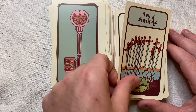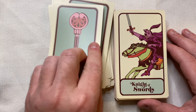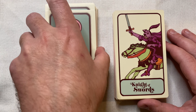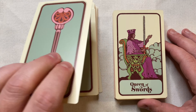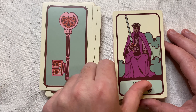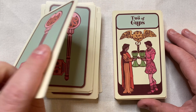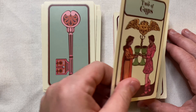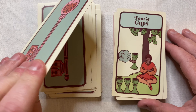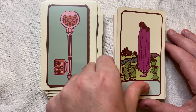I just cannot tell you how happy I am that this has come out as good as it has. I really cannot wait for people to get it and use it. I can't wait to see what people think, and I can't wait to see people doing readings with it. I'm just over the moon excited.